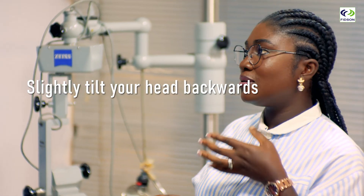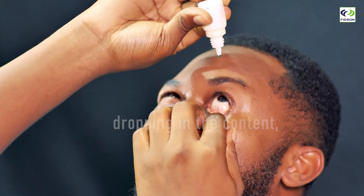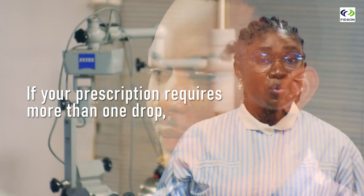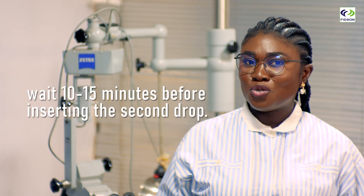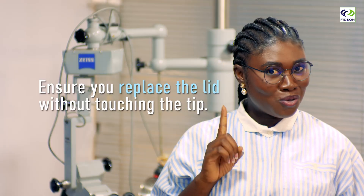Slightly tilt your head backwards and pull down your lower eyelid. Gently squeeze the bottle, dropping in the contents, but be careful not to insert more than one drop. Blink a few times so it circulates. If your prescription requires more than one drop, wait 10 to 15 minutes before inserting a second drop. Ensure you replace the lid without touching the tip.